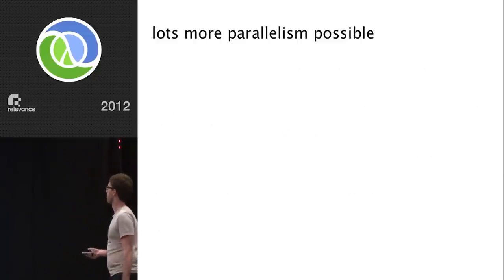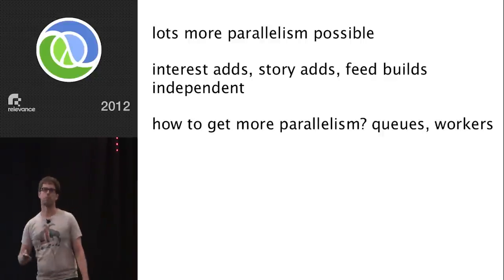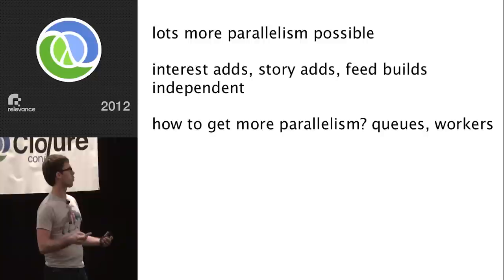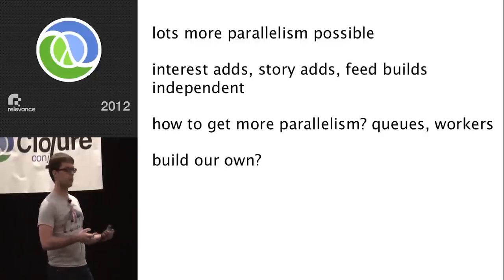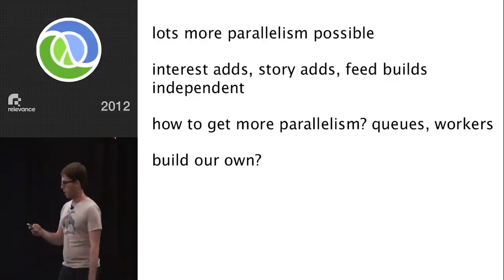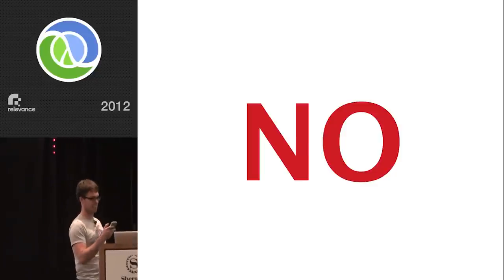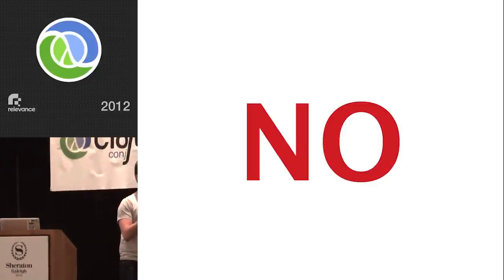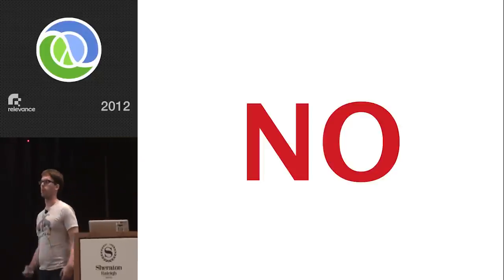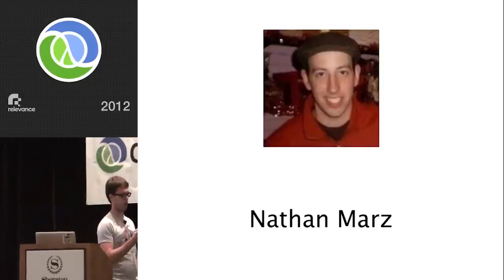There's tons more parallelism possible on the system — interest adds, story adds, and feed builds are all basically independent processes. How do you get more parallelism? You break things into smaller chunks, take advantage of more machines, build a system of queues and workers. But you'd need to be half insane and half a genius to build a robust high-quality system like that in the middle of a startup environment where you just need to be shipping something. Fortunately, someone already walked that route and did exactly that.